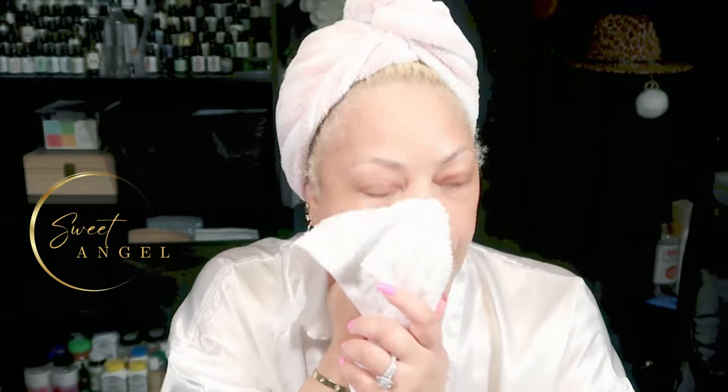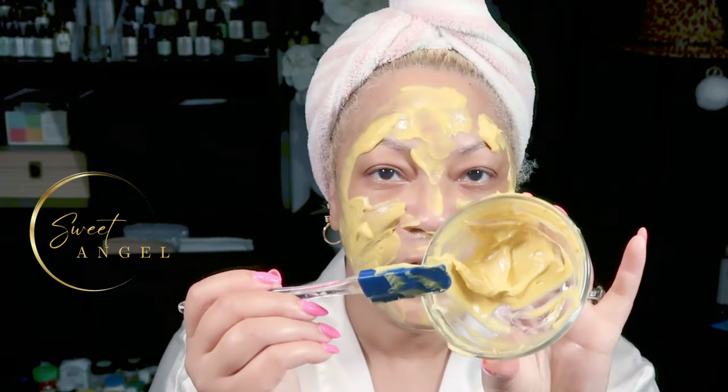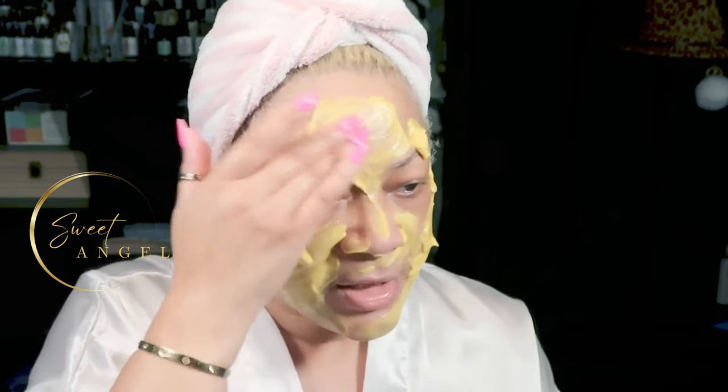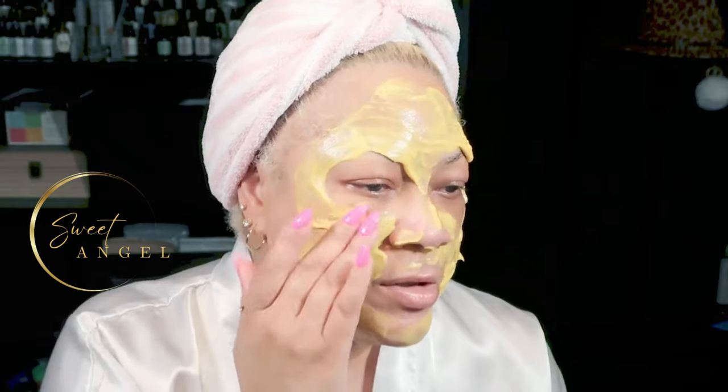The face is all clean — it's time to get this mask on. I'm applying this generously. Remember, this is a seven-day challenge and I'm on day seven. I actually have enough left over for another treatment. I'm massaging it in, concentrating on areas where there's more pigmentation. Note: the turmeric may stain white fabric, so be mindful of what you're wearing.